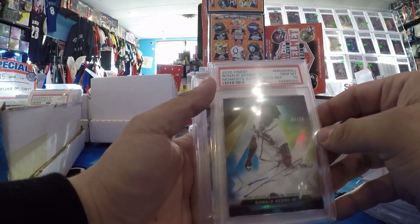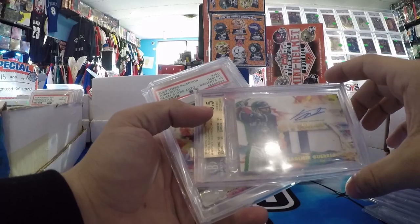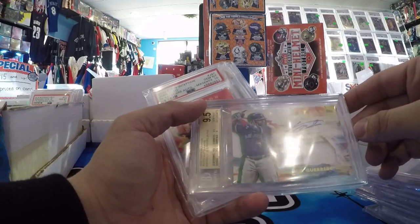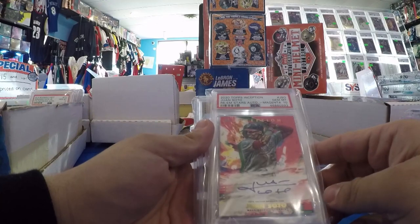Acuna Finest Moments Gold PSA 10 Auto, number to 50. Vladdy Jr. — I don't know why someone would grade this, but did well, 9.5/10. Inception Vladdy Jr. — not even an RPA, just a patch auto, out of 155. Soto PSA 10 Inception Auto, number to 99.